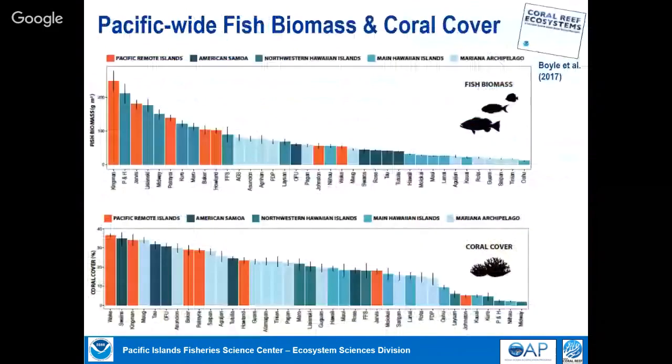From all of this data across the Pacific — across about 40 islands color-coded by archipelago — the upper plot shows fish biomass: we take the size and number and compute the mass of reef fishes. There's a fairly substantial difference from places like Kingman Reef, which is uninhabited, all the way down. The lowest fish biomass of all the places we work is Oahu, which is not surprising because that's where a million people live. Many other places have no people, some have a few hundred, some a few thousand.